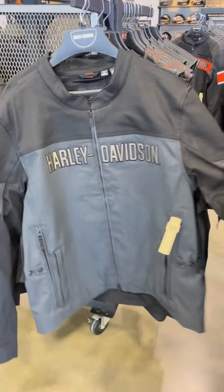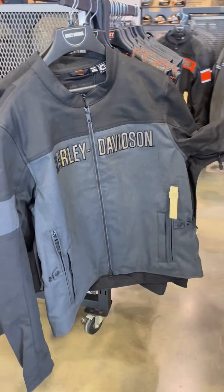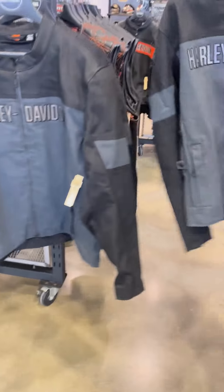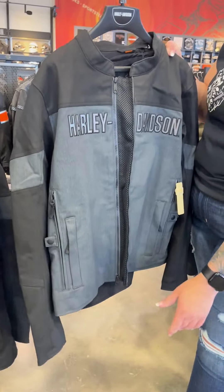Got this new jacket — men's triple vent. It's got the new triple vent 2.0, with bat wings underneath the arms.